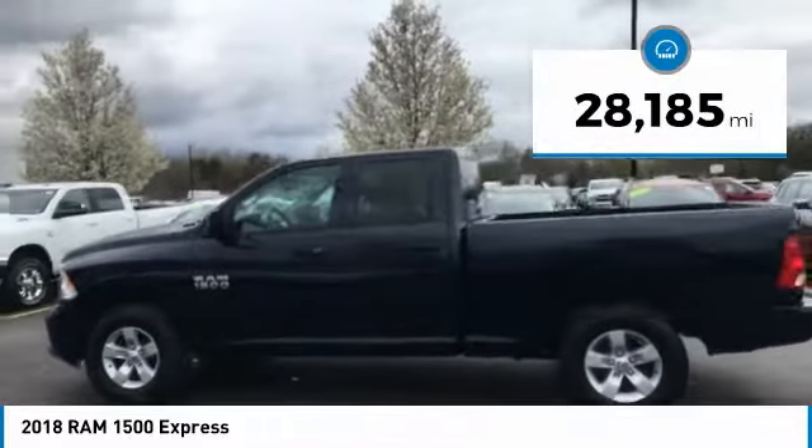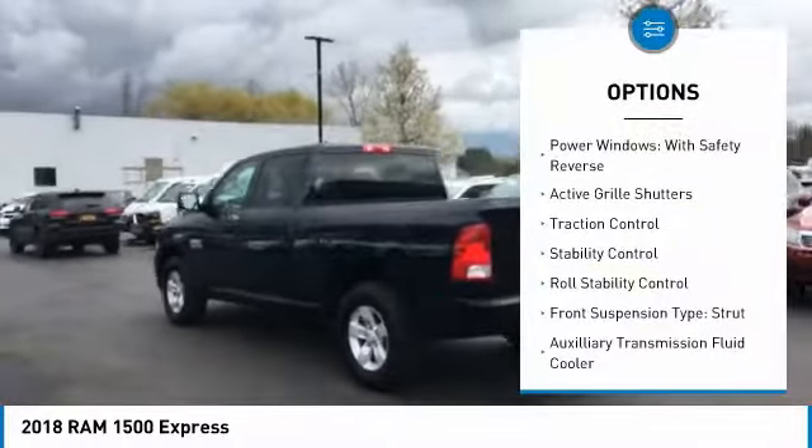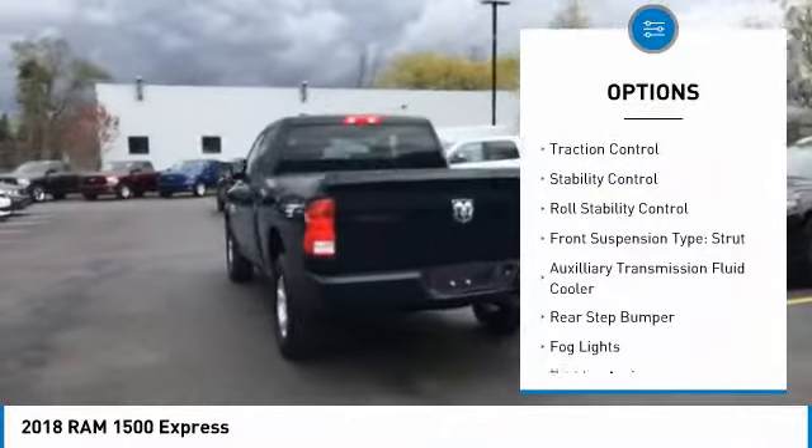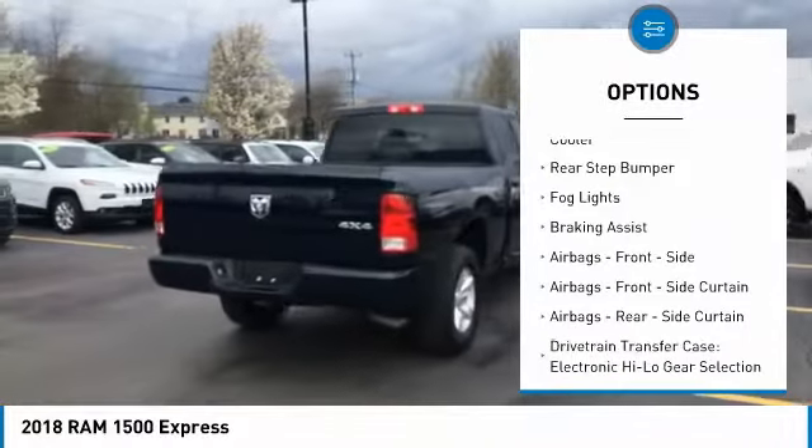This vehicle has less than 30,000 miles. Here are some of this vehicle's great options: power windows with safety reverse, active grille shutters, traction control, stability control, and roll stability control.